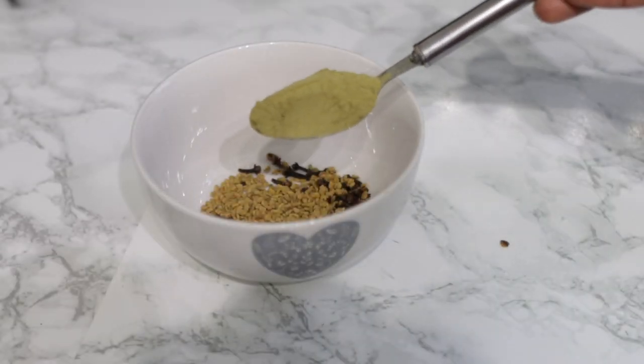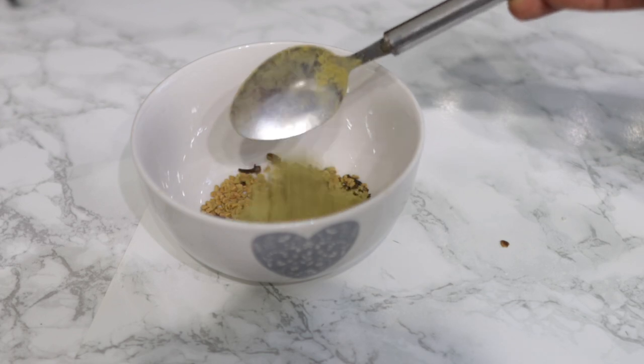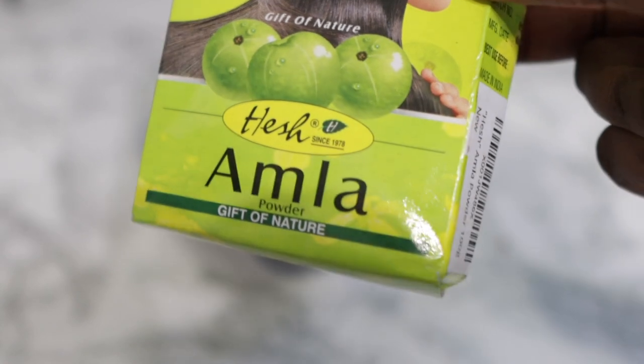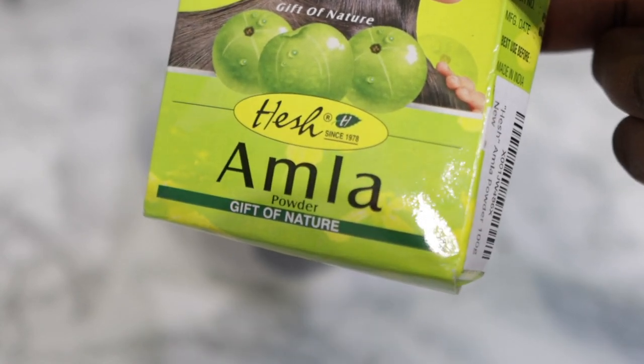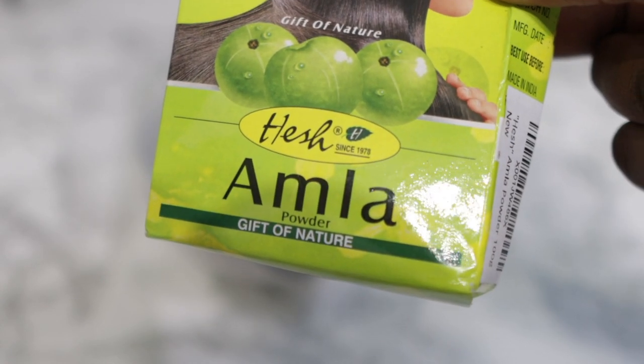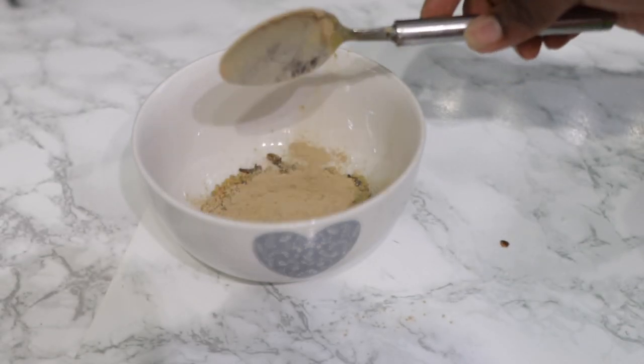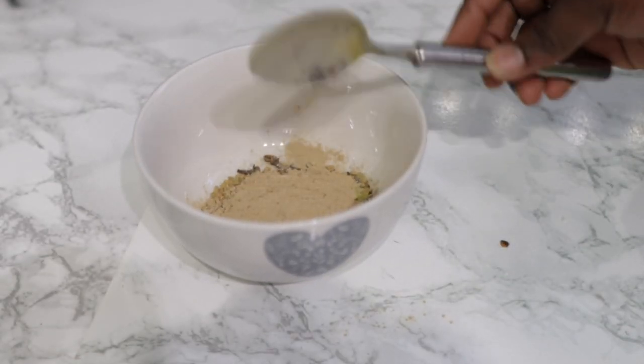The next ingredient is henna powder. Henna is great — it improves the strength of our hair, reduces hair fall, improves hair growth, and it also prevents dandruff and an itchy scalp. It also helps with dryness on the scalp, helps to dye the hair, and repairs split ends. Use one tablespoon.